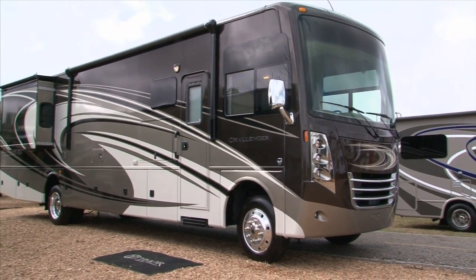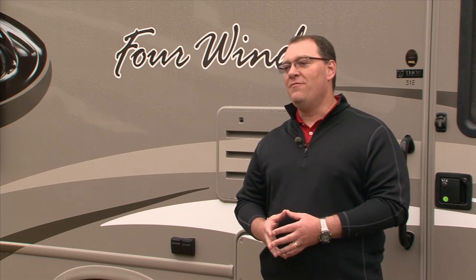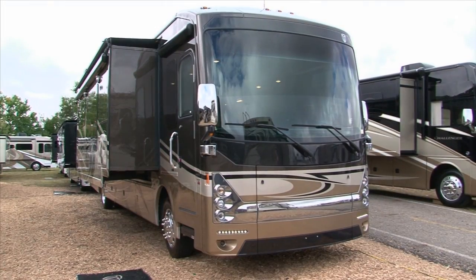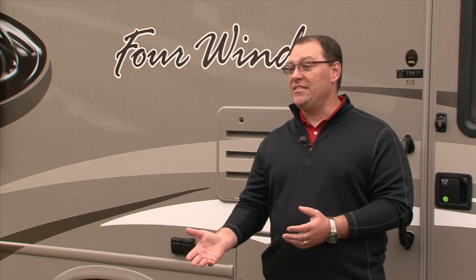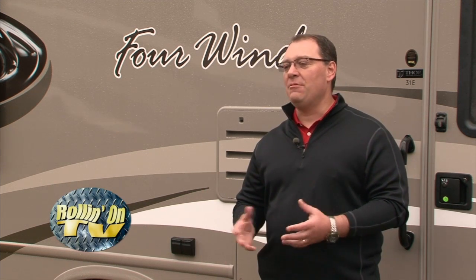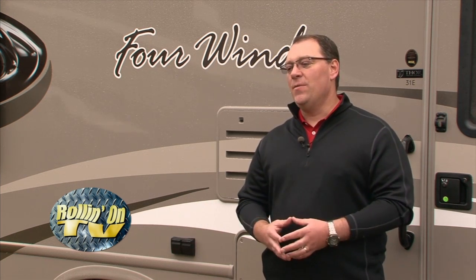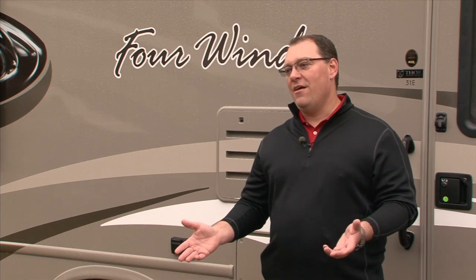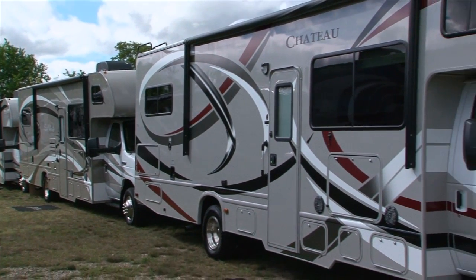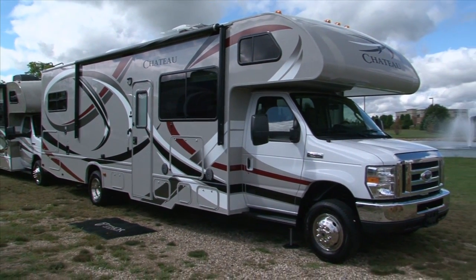At Thor Motor Coach, they do the whole gamut of product, from a very small 22-foot Class C all the way up to a 45-foot diesel. We're going to start off with the Class C — when Four Winds was the company, the biggest thing they built was Class C motorhomes. This is a brand new floor plan: a 31-foot model with a new bunk bed slide, and they think they've done something really cool with this floor plan, different from all other bunk bed slides on the market.